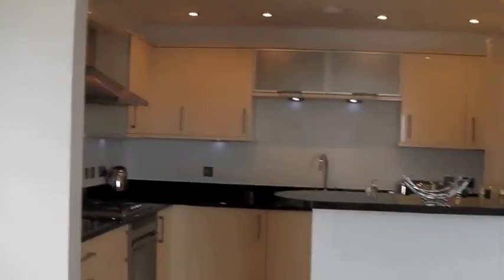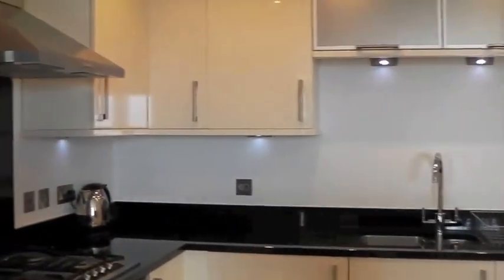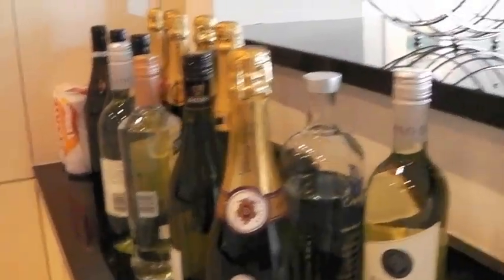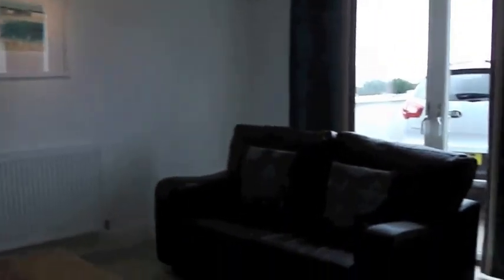Over here is the kitchen — a beautiful kitchen with granite worktops. It's like home from home, which I like. I like being comfortable. The lights are a bit dim but that's the kitchen. Most importantly, before any food, we have the alcohol. We've got lots of champagne, wine, some beer, and vodka.